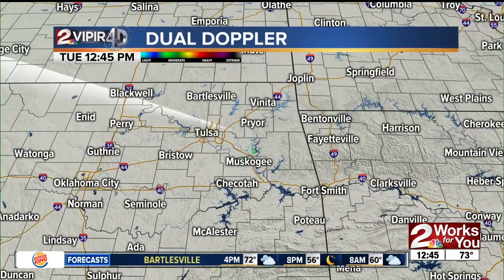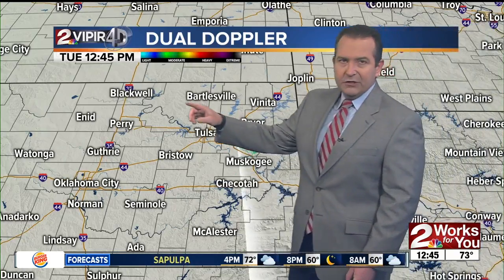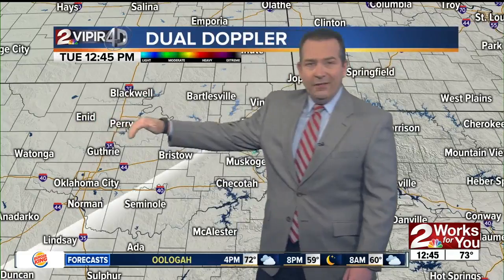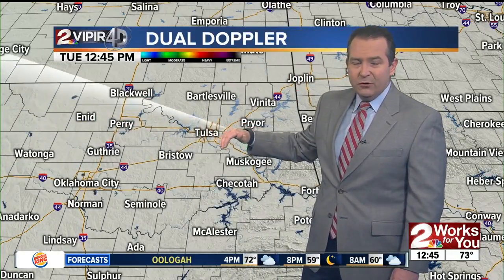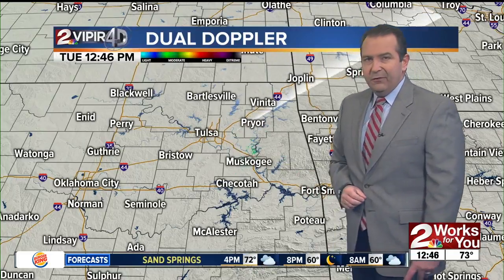Clouds are out there right now, but we're still not tracking anything on radar. That'll change as we move through the afternoon — a few isolated showers will start popping up. That's all in advance of another cold front currently out across northwestern sections of the state, which will continue working its way east through the afternoon and evening hours.